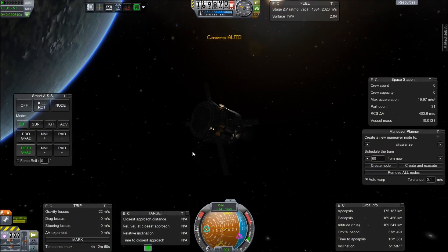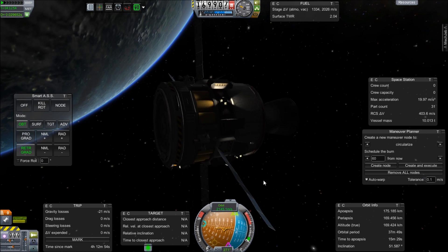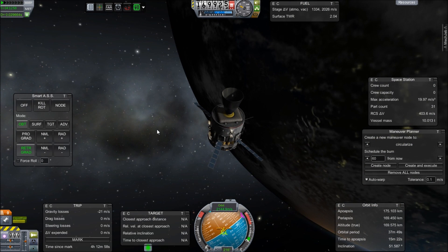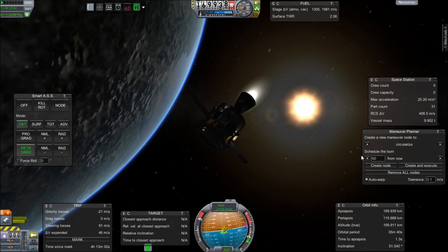Greetings Kerbinauts! You have been recruited by the Kerbal Space Administration to explore the frontier and discover what is going on with the Gateway Project and the alternate dimension. Or maybe it's just Kerbal Space Program. I'm Bob Fitch and this is episode number eight of the Gateway Project.